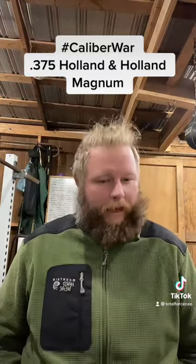Would I want it with a Cape Buffalo bearing down on me? No. But as much as I like the .308 or .30-06, the .300 Win Mag, or even .338 Lapua, I would definitely rather have that .375 Holland & Holland in that case.